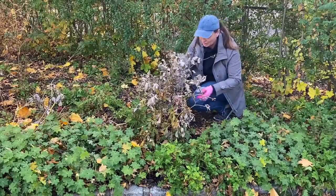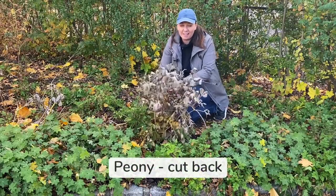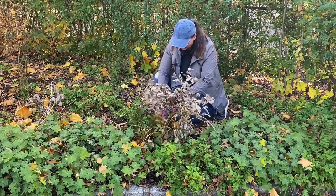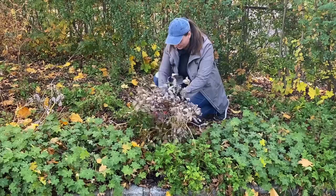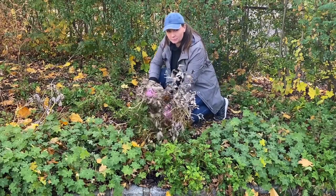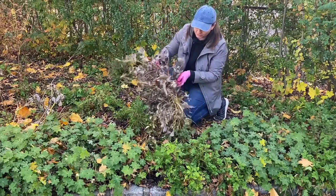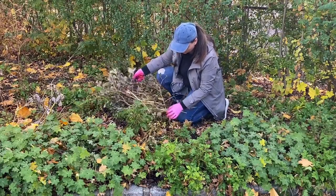The number one perennial that I cut down in the fall is a peony. Peony doesn't have any aesthetic value in the winter landscape and also by the end of summer it is covered in powdery mildew in my area. So to not perpetuate that problem, I cut the tops and throw them away in the garbage because I cannot compost them — otherwise the spores will spread around.